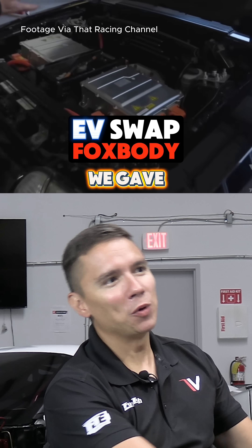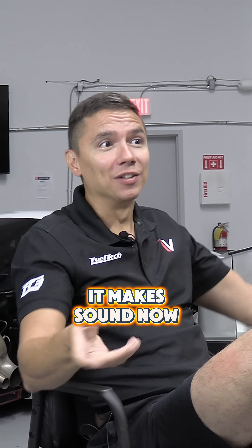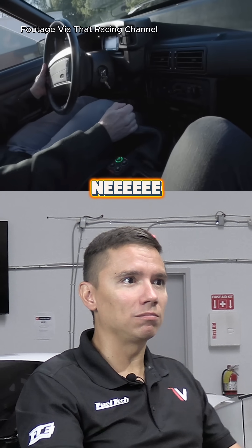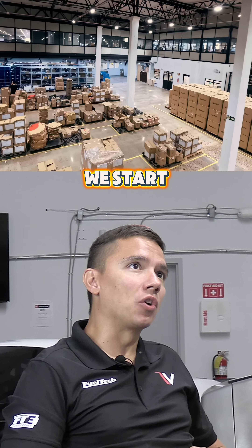It is a five-speed electric car — we gave some soul to that thing, and I must tell you it's cool. It makes sound now, so you can literally go... What inspired that project?